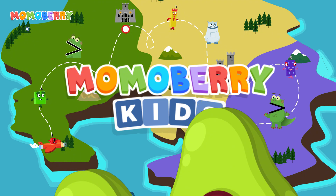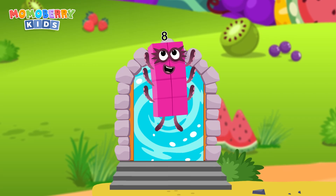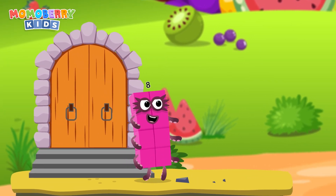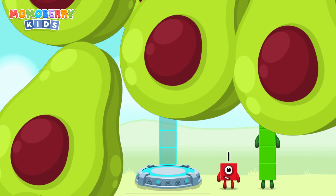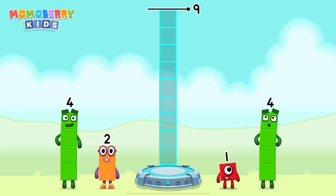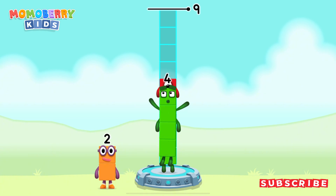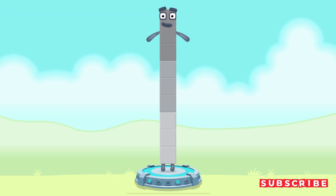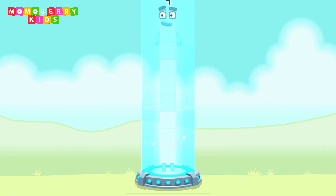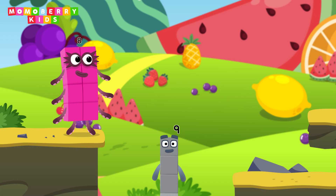Mummo Berry Kids. It's time for some number magic fun! Can you solve the puzzles and help the number blocks reach the treasure? Number blocks to make 9! 4, 1, 4 — you cracked it! 4 plus 1 plus 4 equals 9. 9 — great!